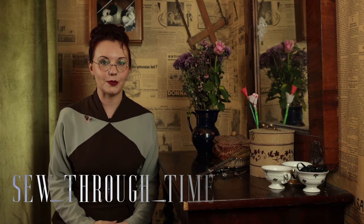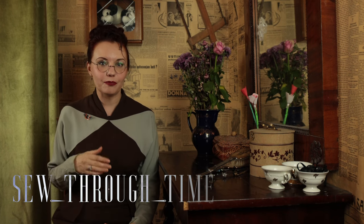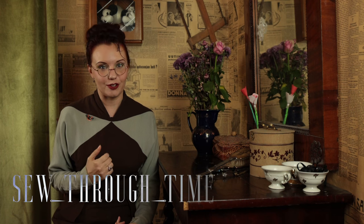Hello and welcome. I'm Maria from Sew Through Time, and this time we're making a Viking-era outfit from about 1000 AD that would have been worn in Northern Eastern Europe.